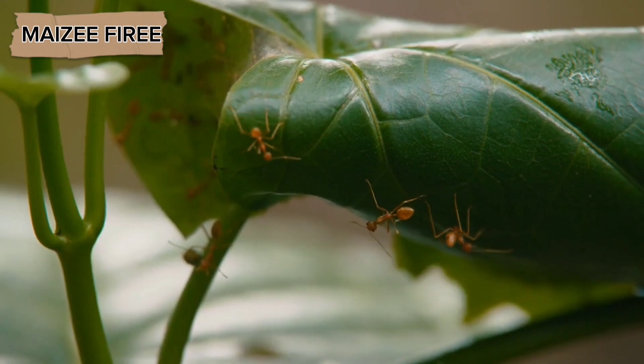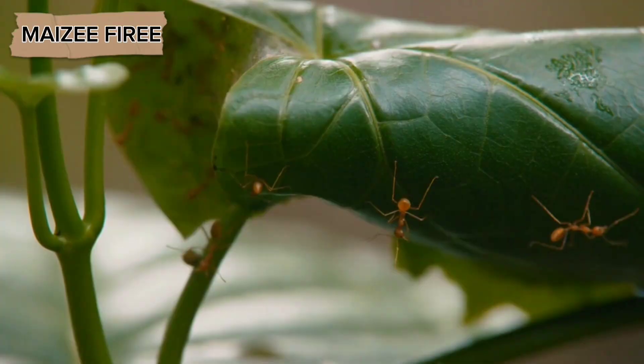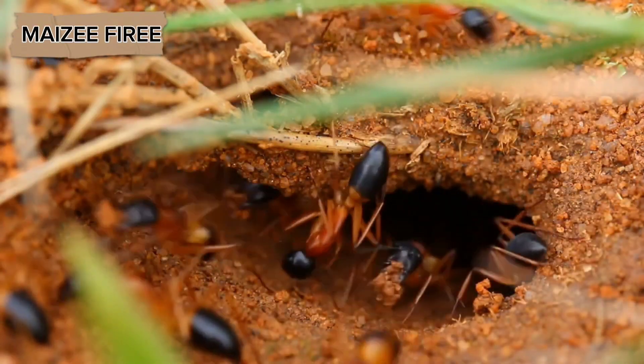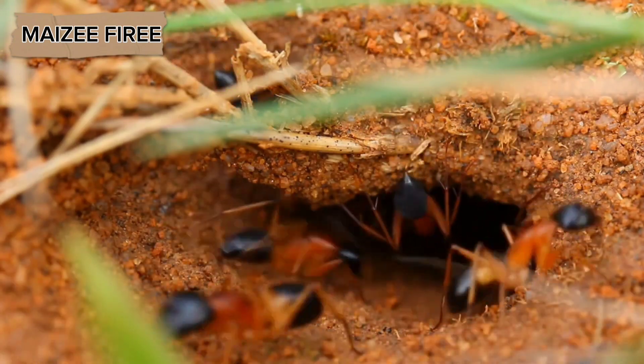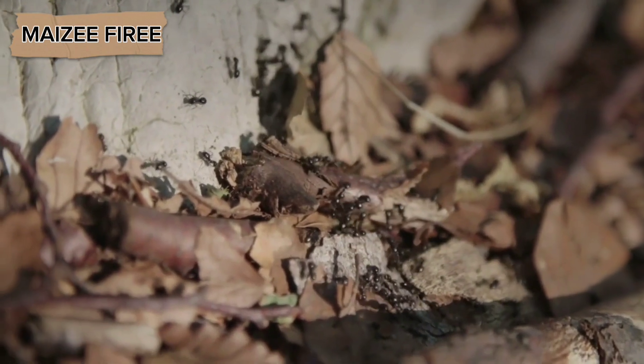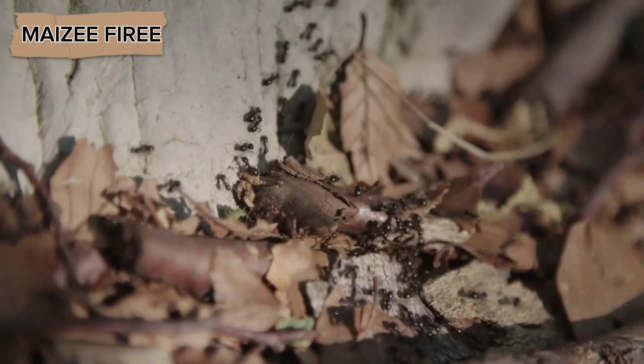As winter approaches, the ants begin to seal off their nests to protect themselves from the cold. They will block the entrances with soil or other materials to keep out the cold air and maintain a stable temperature inside the nest. The nest itself is typically located underground or in a protected area, such as inside a log or under a rock, where the temperature remains relatively stable throughout the winter. Some ant species will also produce a special substance called glycerol, which acts as a natural antifreeze and helps prevent their bodies from freezing in extremely cold temperatures.